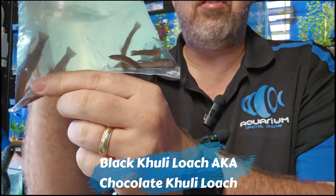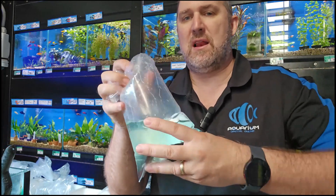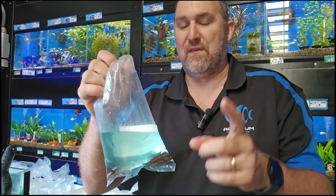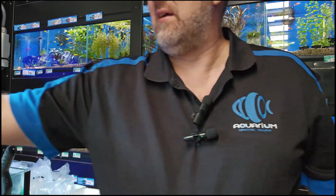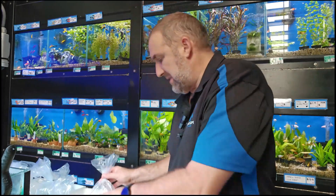Like a can of worms — really big black coolie loaches, also known as the chocolate coolie loach. Really thick chunky fish. I love my coolies. We got some Thai coolies in a couple of weeks ago — the biggest coolies you've ever seen, almost as fat as your finger. These are really fat and chunky — that's your black or chocolate coolie loach.